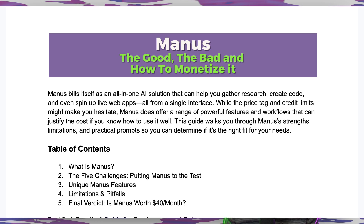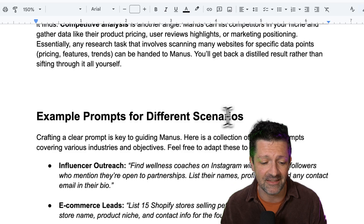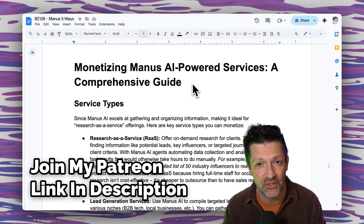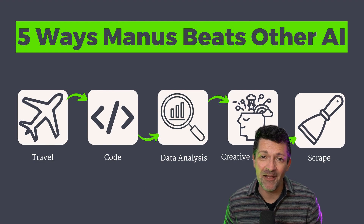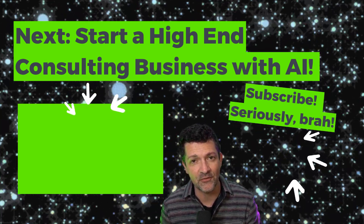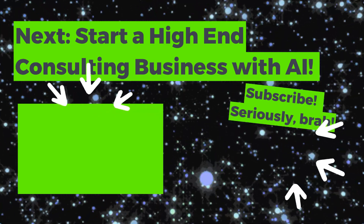But if you're looking to do any kind of research that involves going to multiple websites, create simple snippets of code, or build quick landing pages or HTML, I think it can do some awesome work in those areas. I've got a lot more information in the cheat sheet, which dives deeper into how you might monetize these services — including finding your niche, pricing methodologies, and tons of example prompts. You can grab this along with over 124 other cheat sheets immediately by joining my Patreon — there's a link in the description. I've also got another video all about how to use deep research for rolling out a high-end consulting business. That's the next video you might want to check out on your AI journey.